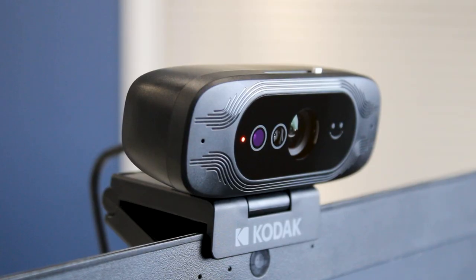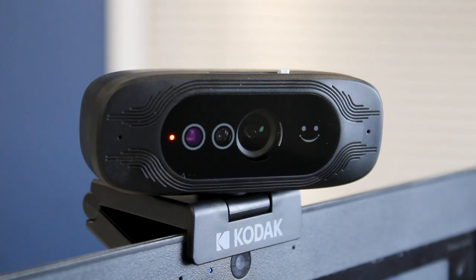Hello and welcome. Dale here with Vespa Systems and today we're going to be taking a quick look at the Kodak Access HD USB webcam.